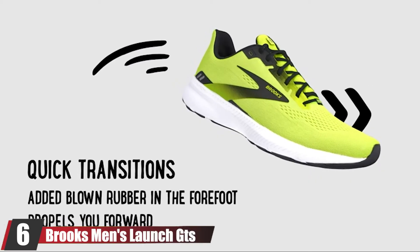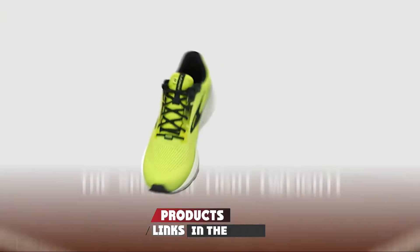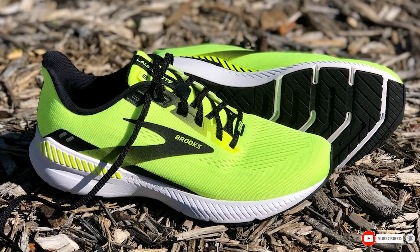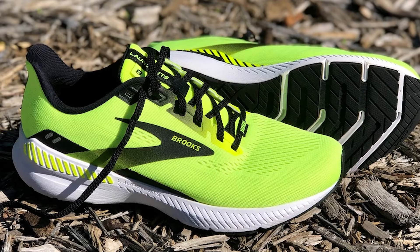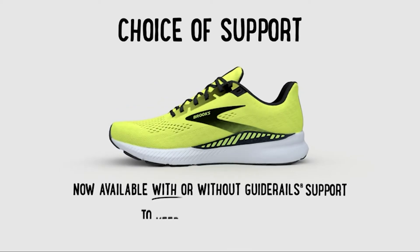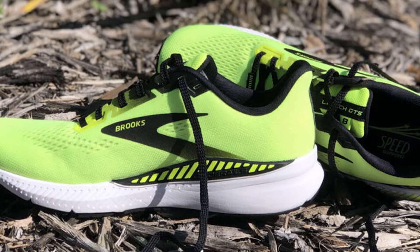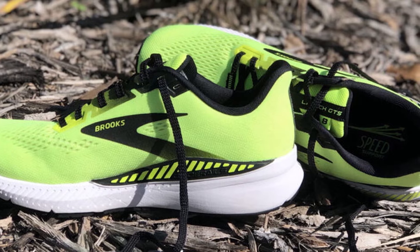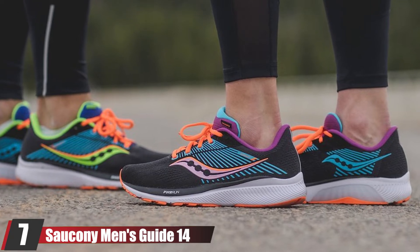The number six position is dominated by the Brooks Men's Launch GTS 8 running shoe. GTS now stands for Go-To Support. Brooks is simplifying its naming convention by pairing stability shoes with neutral siblings — the Transcend and Bedlam have been renamed the Glycerin GTS and Levitate GTS, and the Ravenna is now called the Launch GTS. It's a light stability shoe that's speedy like the neutral Launch. Testers appreciated the comfortably firm cushioning and found Brooks's GuideRails system — firm foam along the medial and lateral sides of the heels — effective at aligning the knee and ankle.